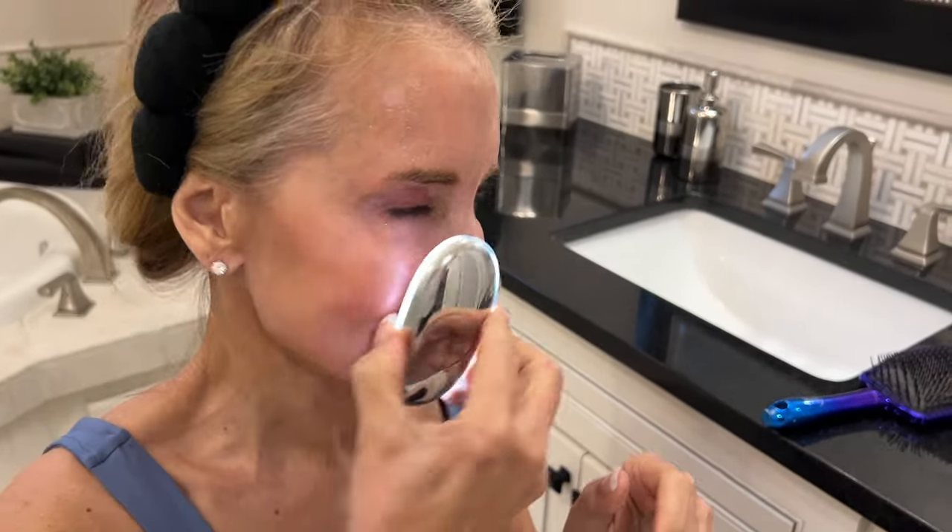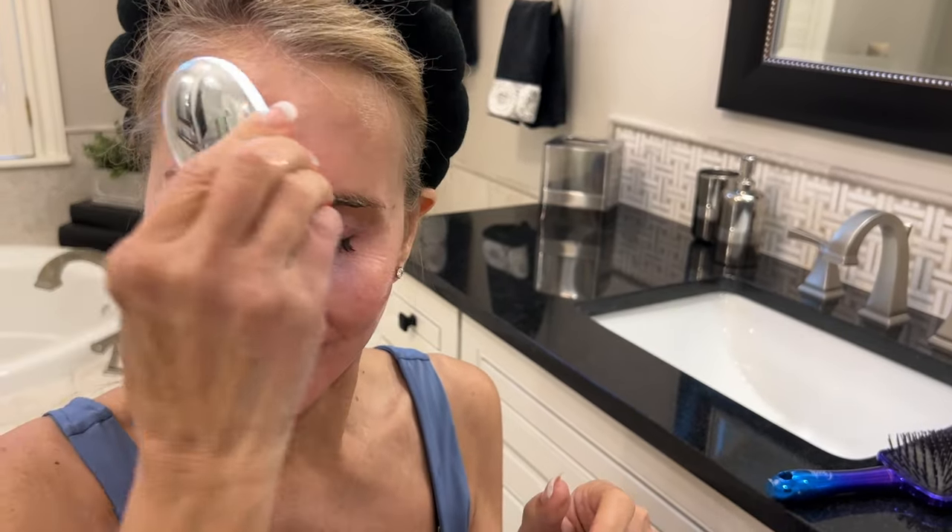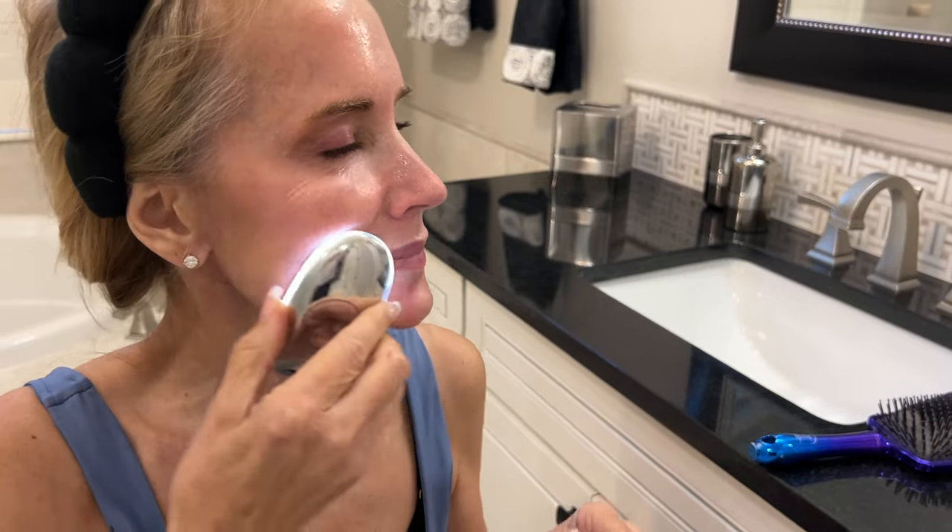Basically, you take the Zip Electric Complex that comes with the device and put about 10 spritzes all over your face, neck, and everything, then use the device in sweeping motions all over your face and neck. Don't let the fact that it's microcurrent fool you — you're not going to feel shocks. It is very relaxing; at most you might feel a little vibration around the nose. You hear a beep tone after two minutes, then move to the other half of your face.